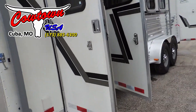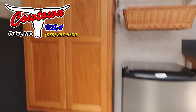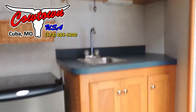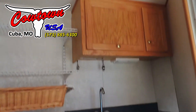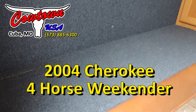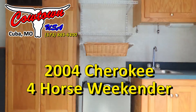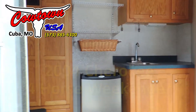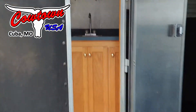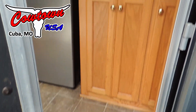We'll step in here to the living quarters. We've got a fridge, big hanging wardrobe, you've got a sink, lots of cabinets, bed — really nice way to get in the bed — nice boot box. Your pass-through door into the living quarters.